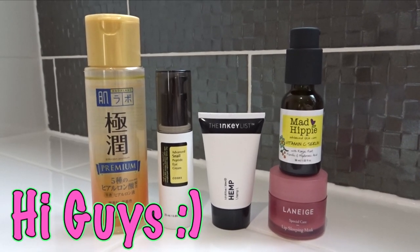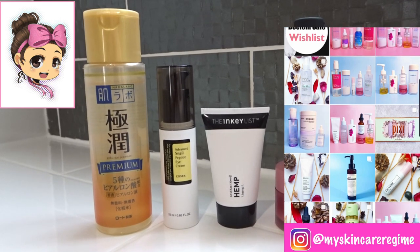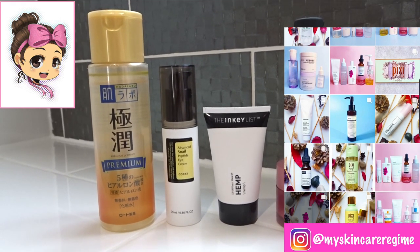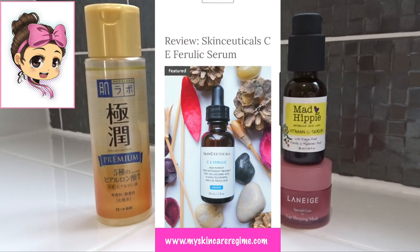Hi guys and welcome back to my channel. This is Hannah from the Instagram My Skincare Regime where I post about skincare products I'm currently using. I also have a blog where I write in-depth product reviews — the link will be down below.